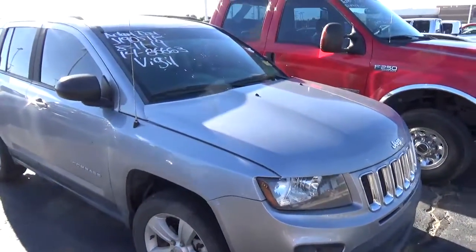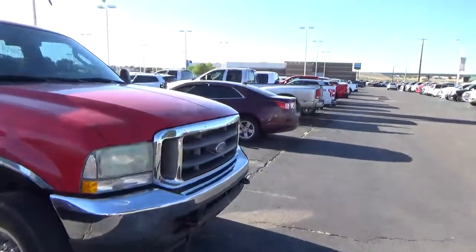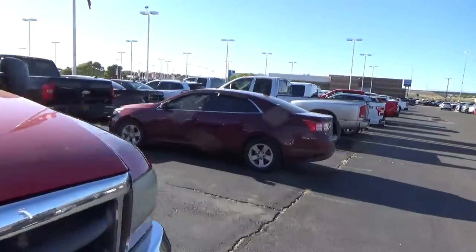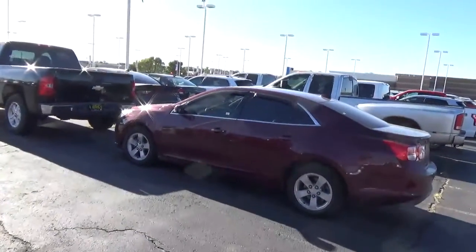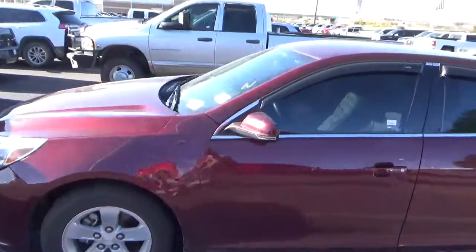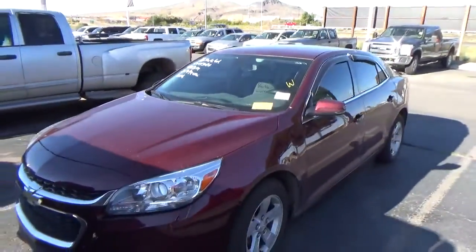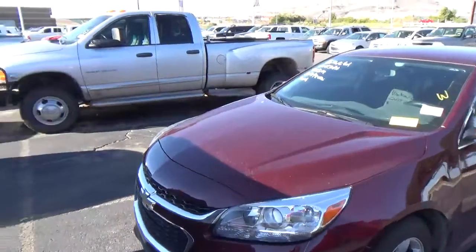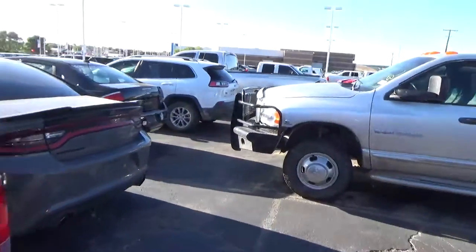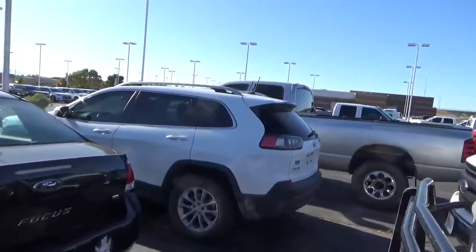How about a Jeep Compass? 86,000 miles on this 2014. What else we got? Got another Malibu — told you it was the week to trade in Malibus. This one has 94,000 miles on a 2014. What else we got? Got a Charger, a Focus, a Jeep Cherokee.